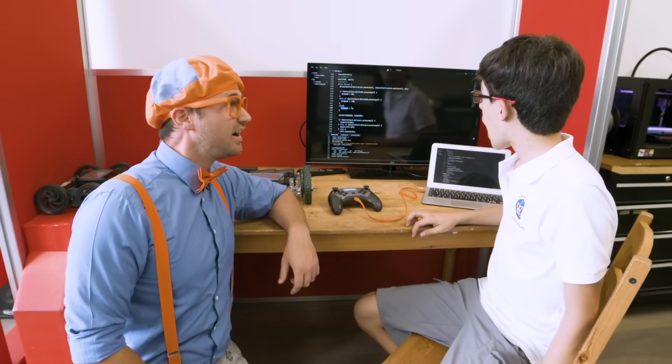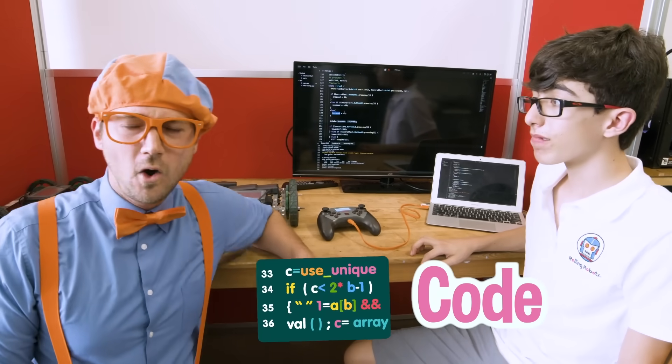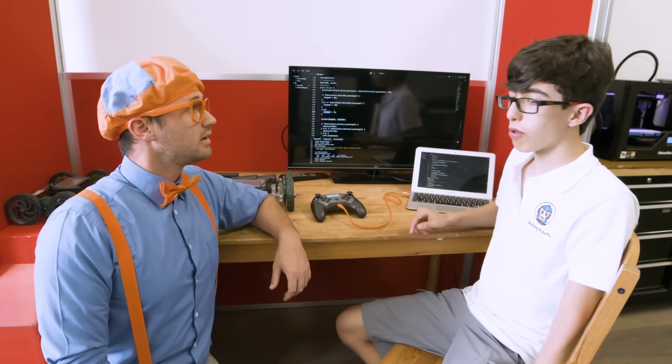Who are you? My name is Sammy. Nice to meet you, I'm Blippi. What are you doing? I'm putting on code for my robot. Code? What does that mean? Code is like instructions that you give to a robot to tell it what to do. Wow, that's pretty cool.